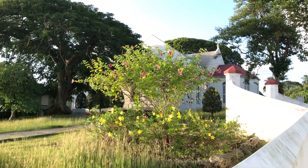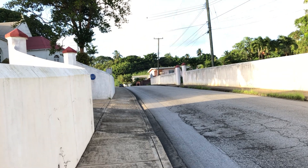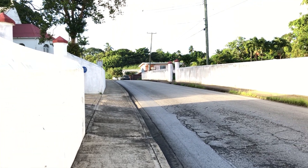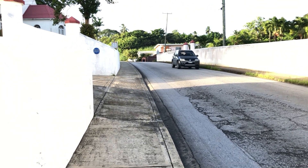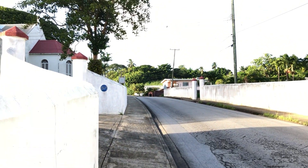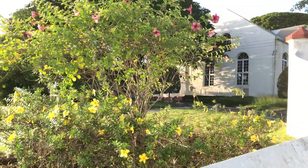This is Holy Innocents Church here — another historic church in Barbados. Harrison's Cave runs all under here. That is why they say that when the service is going on at the church, the organ from the church vibrates into the cave.